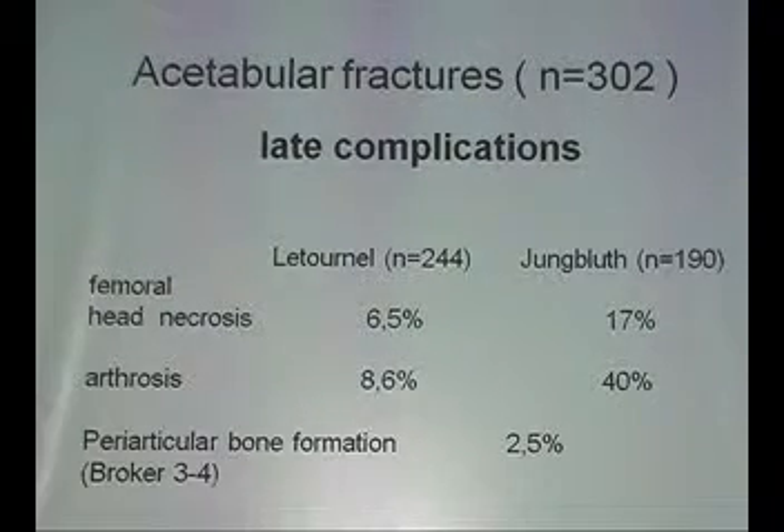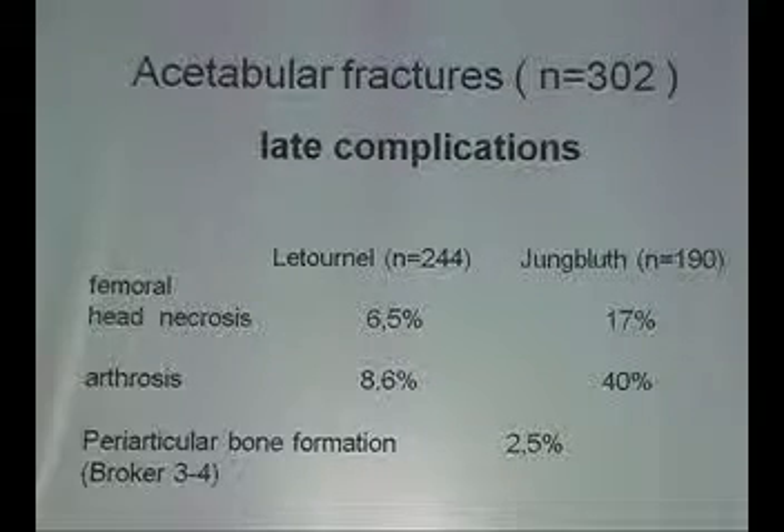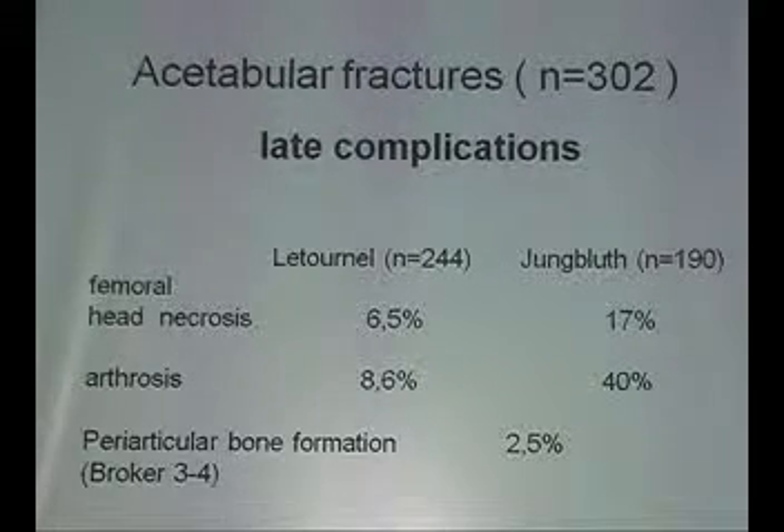Finally, the late complications: head necrosis in Letournel's study of 244 cases was 6.5%; in the German study, 70%. Arthrosis in Letournel's study was 8.6%; in the German study, 40%. You can see the discrepancy — it reflects not how poorly surgeons operate, but how you look at the data and how carefully you conduct your studies.